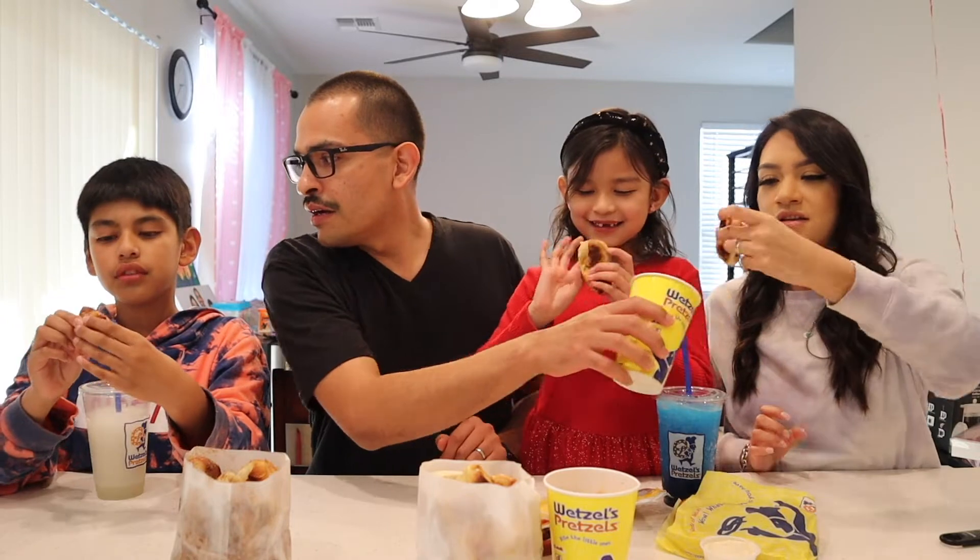What are we going to start with first? I think we should do the cinnamon last — it's a dessert. So let's start with the dogs! Everyone grab a cheesy dog bite. The actual name is the cheesy dog bits.